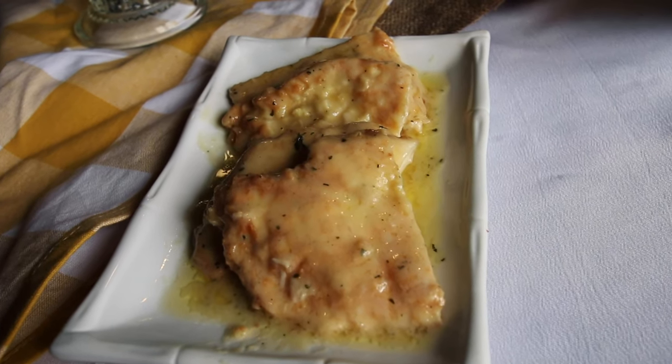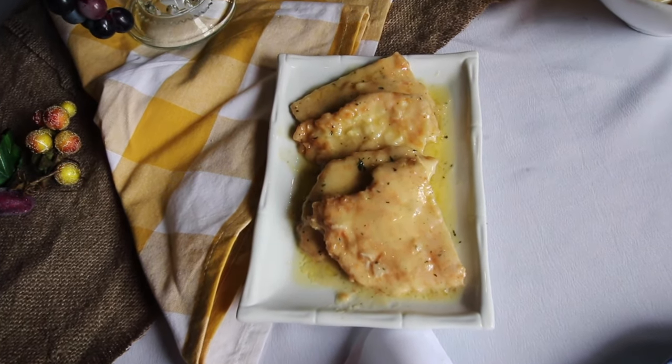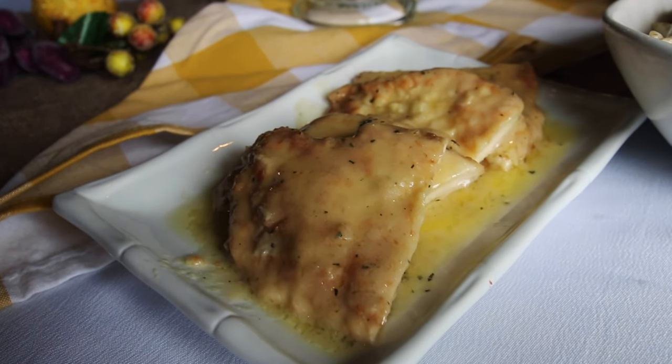Chicken Francis. This chicken was a whole new level of yum. It was tender and had such a light, herby, and bright flavor. So flipping good.